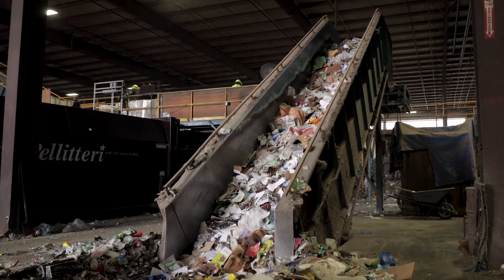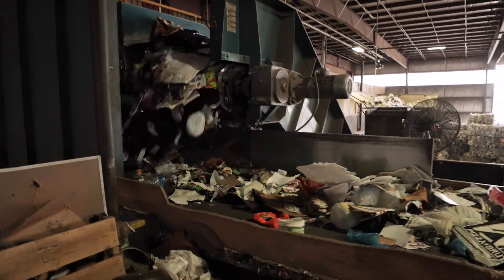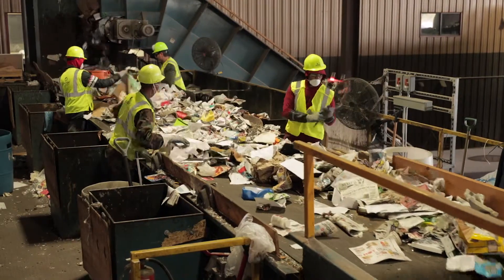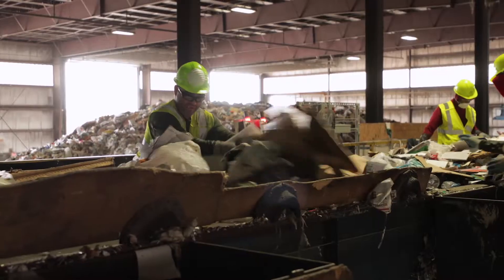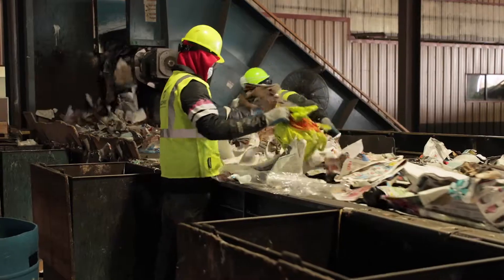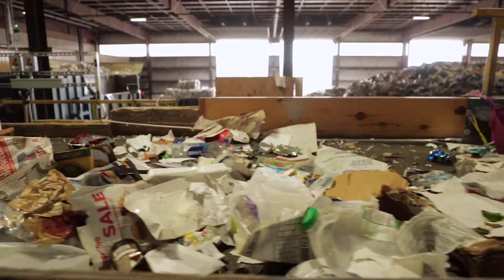After the material is metered, it goes up the first conveyor and drops onto the pre-sort station. At the pre-sort station, several quality control people are pulling out recyclable metal objects like pots, pans, and toasters. They're also pulling out recyclable bags of shredded paper. While pulling out these good recyclables, they're also looking for material that is not supposed to be in the recycling.